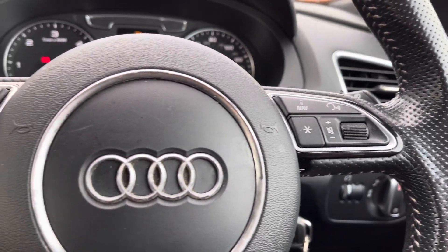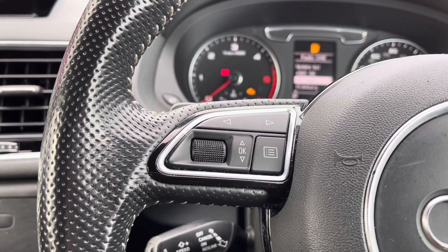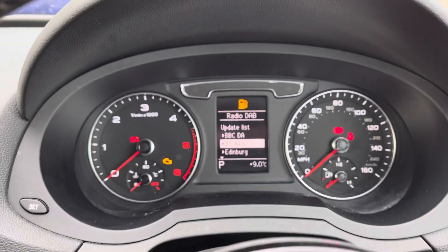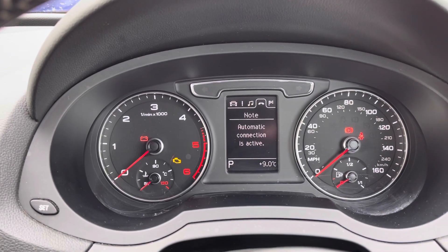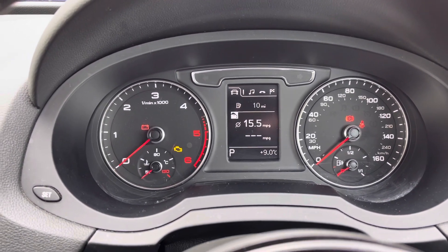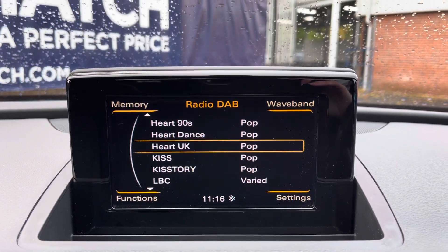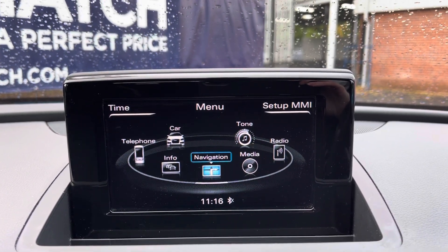On the left hand side you will find your controls to operate your digital screen just above, which we will demonstrate in a moment. Just behind this you will find your cruise control — very handy especially on those longer journeys. On your digital screen you can flip through various car functions including your car statistics or display what music you're listening to. In the centre you will find your 6.5 inch display screen, which you can control using the controls just below, giving you access to your various media options.